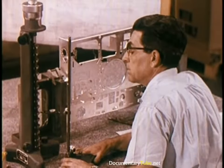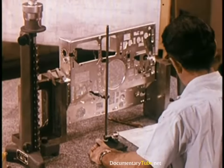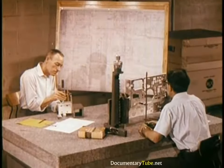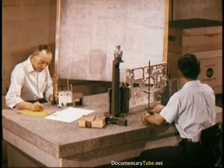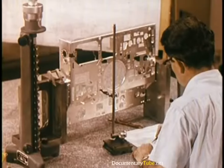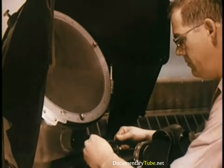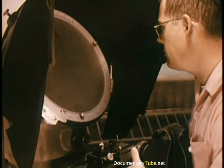Mechanical parts are sample tested for dimensional accuracy — thicknesses, hole placements, and diameters must be exact. To get such accurate measurement checks, a table of solid granite weighing over two tons is used as a base, its flat polished surface accurate to within one one-thousandth of an inch. Parts with dimensions too small to check with the naked eye are placed in testing equipment which magnifies them as much as 50 times, permitting accurate measurement of the most minute cuts where tolerances must be exact.